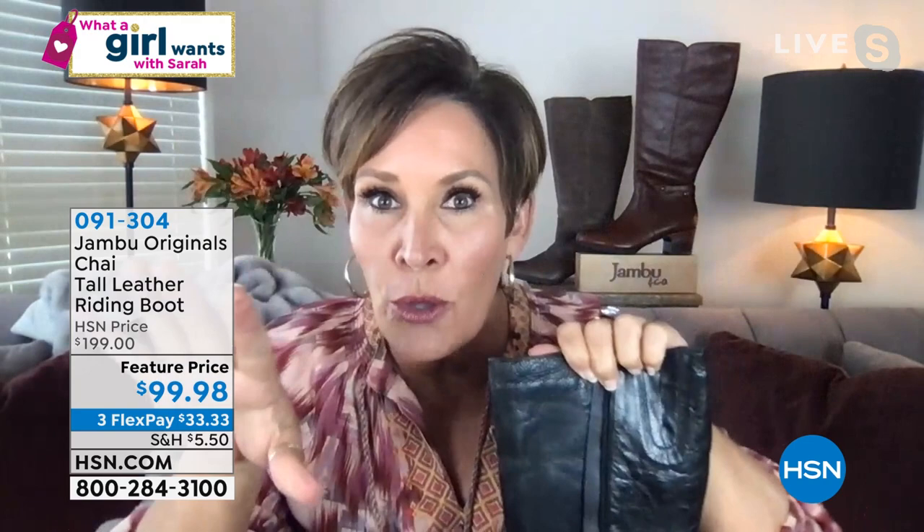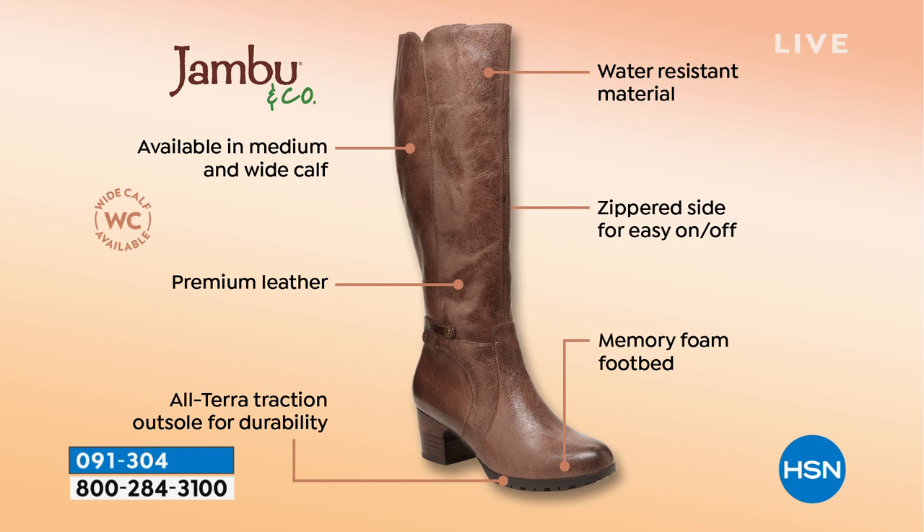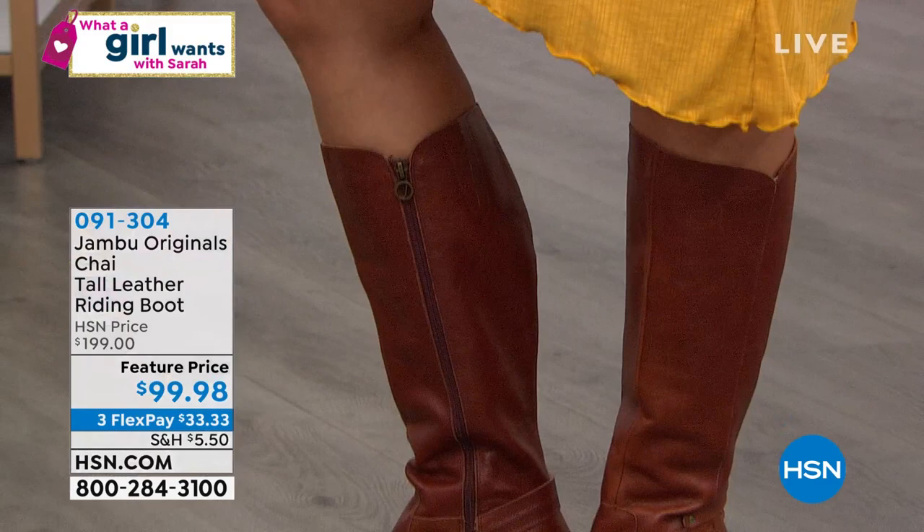There's a fabulous extra piece of fabric running all the way down the inside of the boot so you never have to worry about catching your hose, tights, or leg. It's 100% premium soft tumbled leather, easy on and off with the zipper, with multiple layers of custom memory foam. It's water resistant and the outsole is chunky with great grip, support, and all-terrain traction.